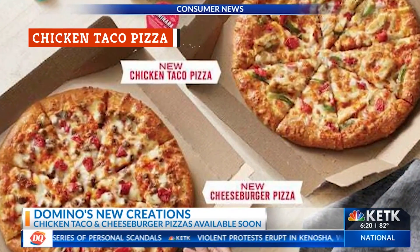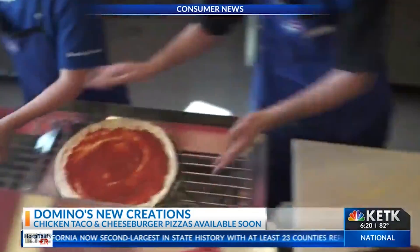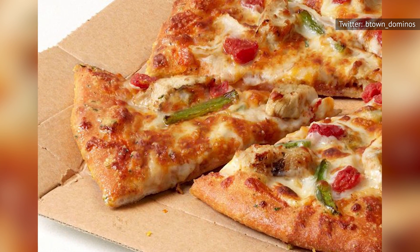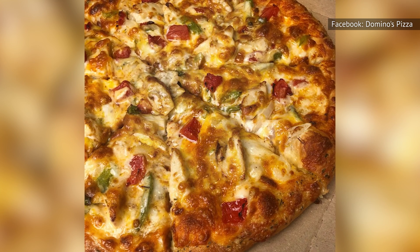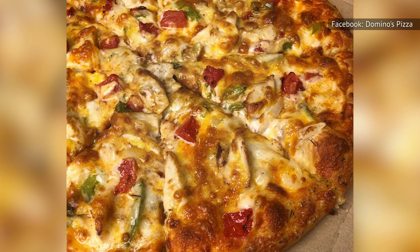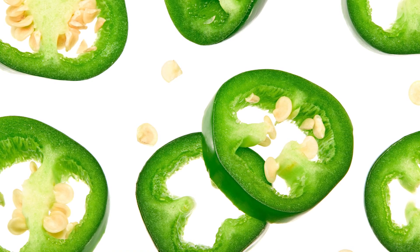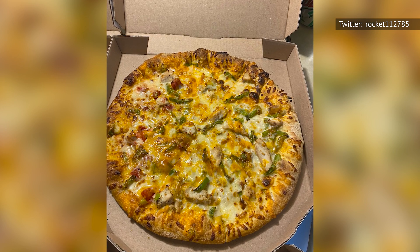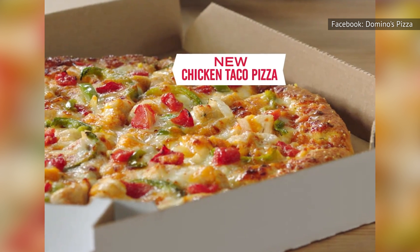The chicken taco pizza arrived at the same time as the cheeseburger pizza with the same intention: deliver a popular food that's not a pizza but in the format of a pizza. The chicken taco pizza does not have a sauce as atrocious as that ketchup-mustard blend, but instead uses a mix of spices loosely labeled as taco seasoning. Toppings include grilled chicken, onions, green peppers, diced tomatoes, and a mix of provolone and cheddar cheeses. What it's really missing is a big heat presence — jalapeños should be standard for anything claiming to be taco-inspired. It's worth trying for the novelty, but it's not going to satisfy anyone craving either a pizza or a taco.